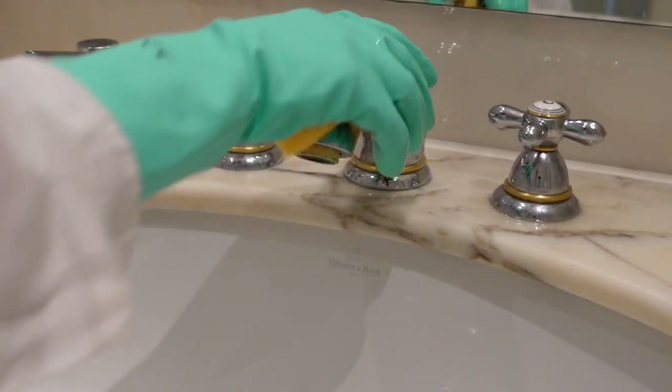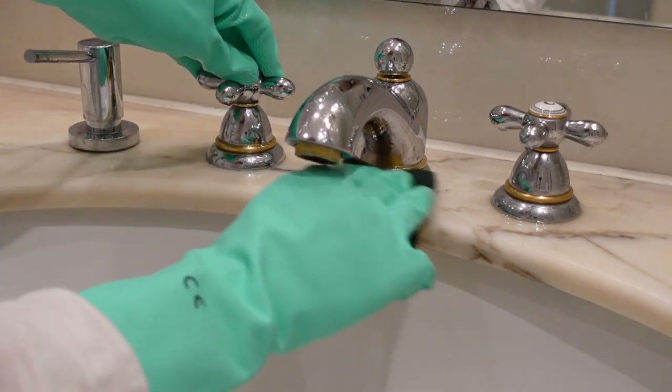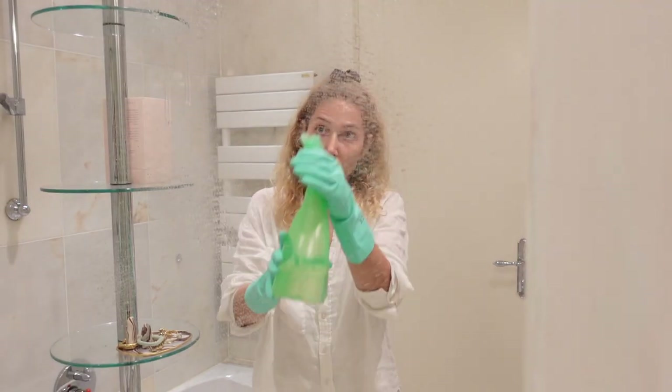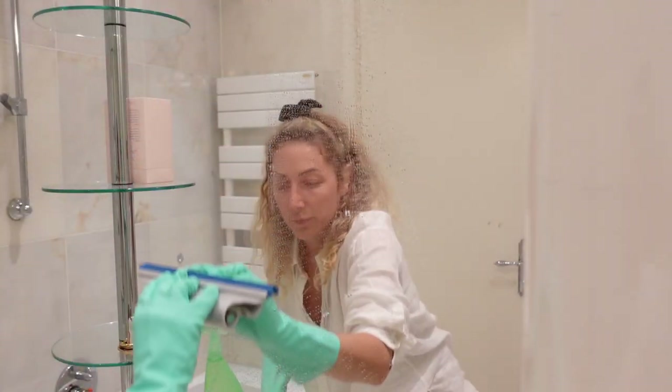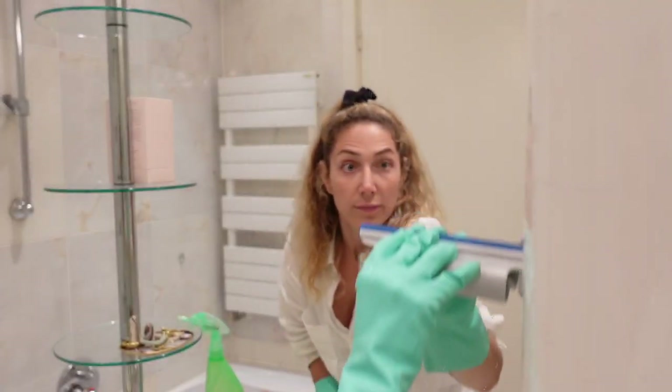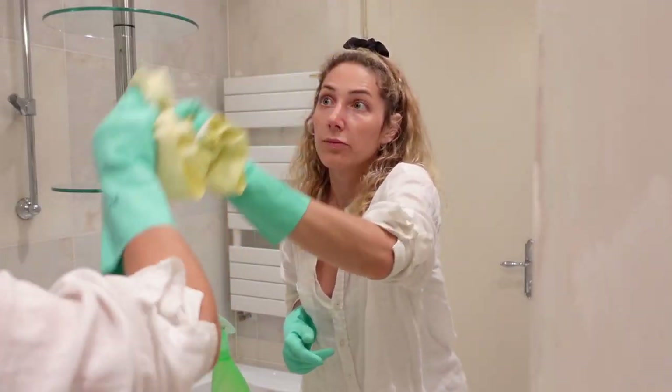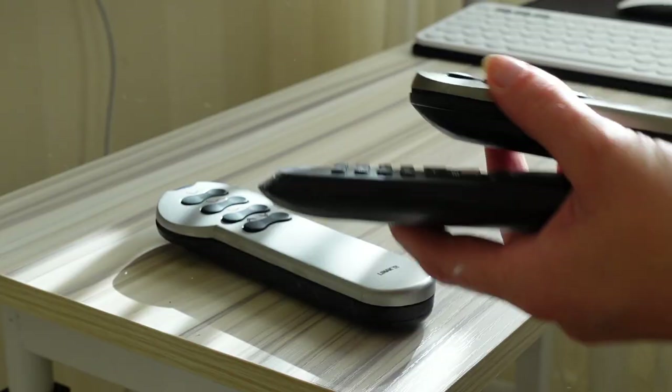I use a sponge wherever necessary, for example in the bathroom and kitchen. The mirrors I clean with water and alcohol and the window squeegee, touching up corners with a microfiber cloth. I change the water often so I'm actually cleaning and not just smudging the dust around.